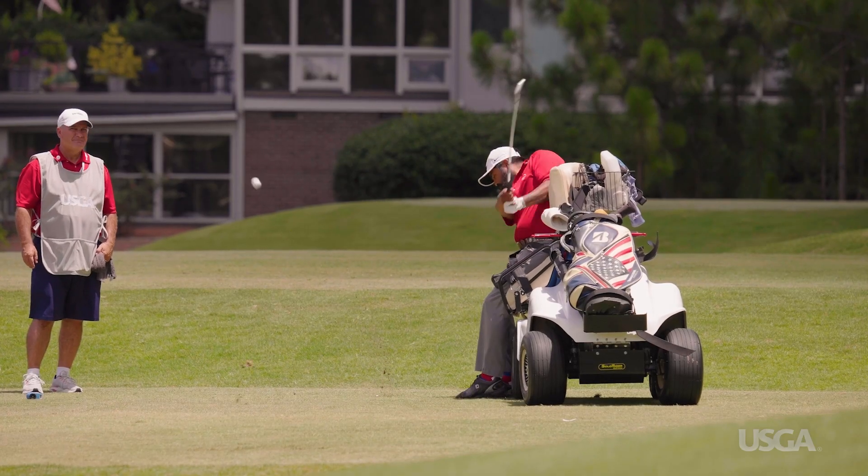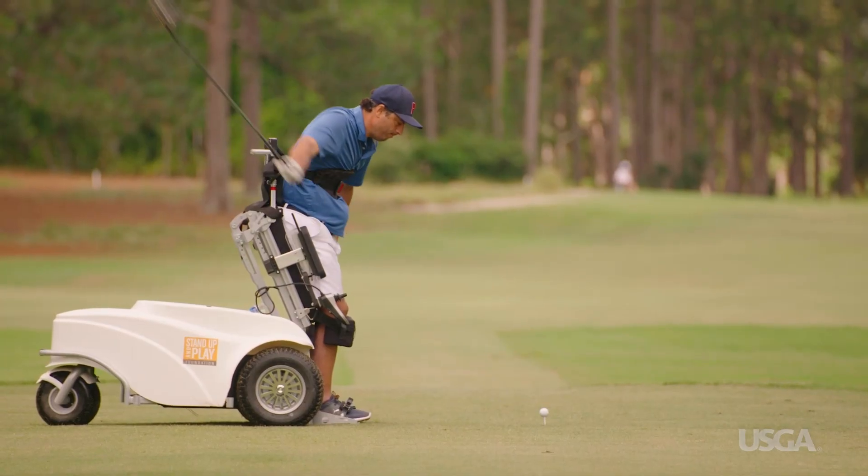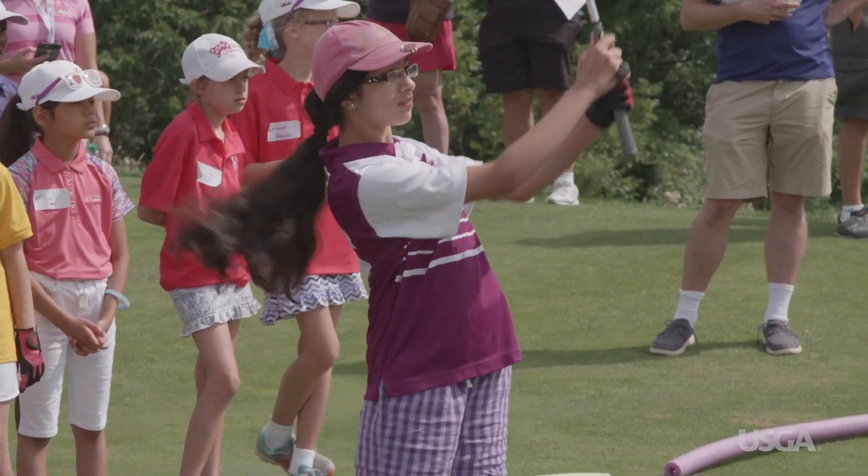Making golf more accessible can mean a lot of different things. But however you define it, a more accessible game is a healthier and more enjoyable game for golfers today, tomorrow, and into the future.